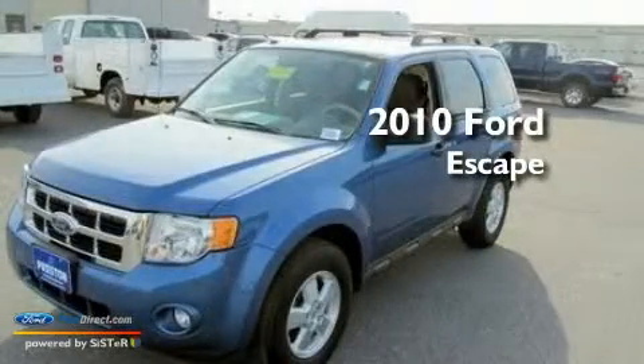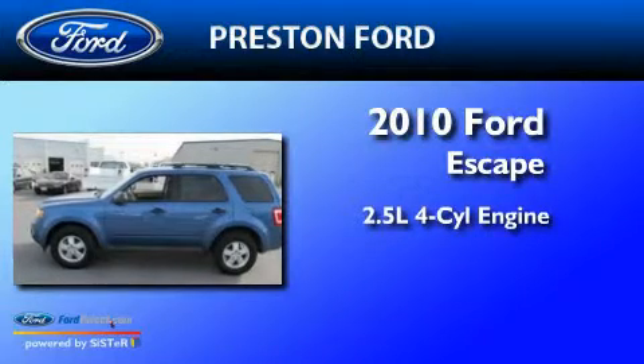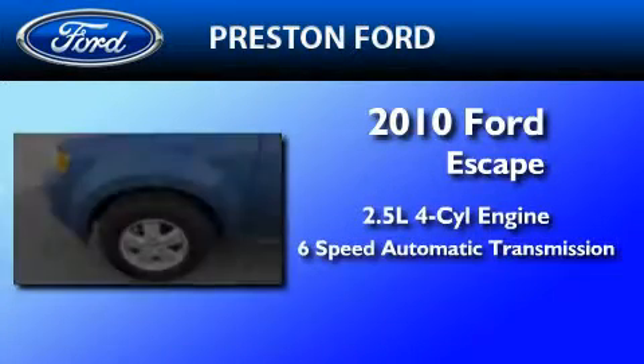This is a certified pre-owned 2010 Ford Escape. It features a 2.5 liter 4-cylinder engine and a 6-speed automatic transmission.